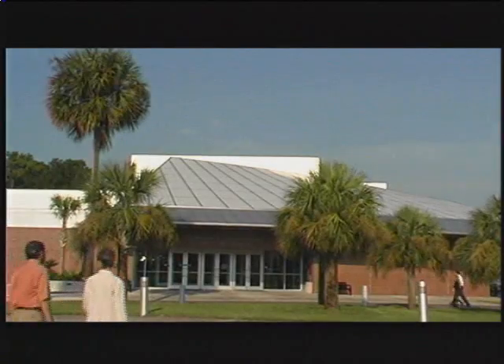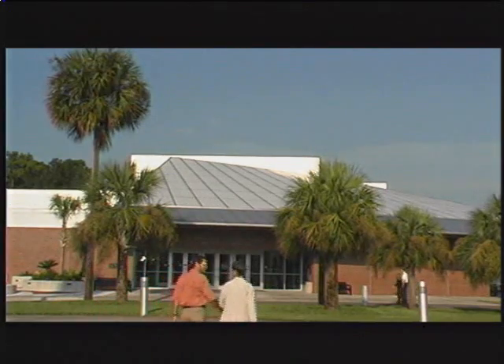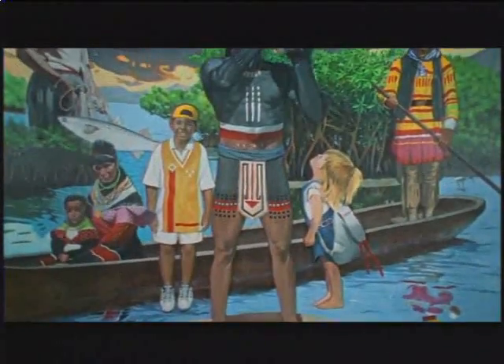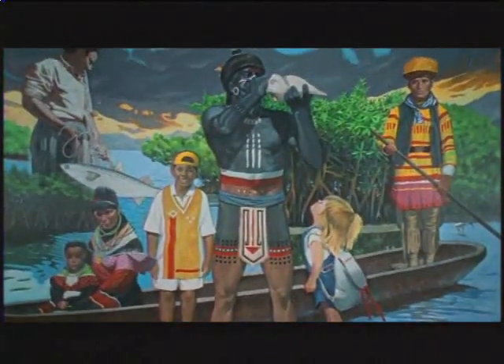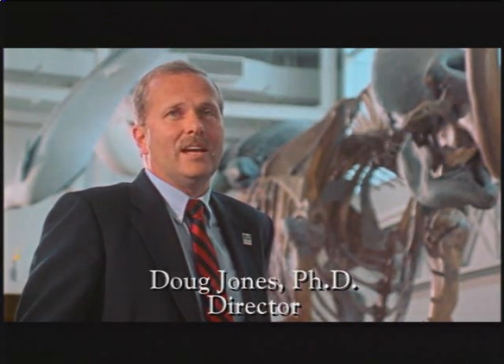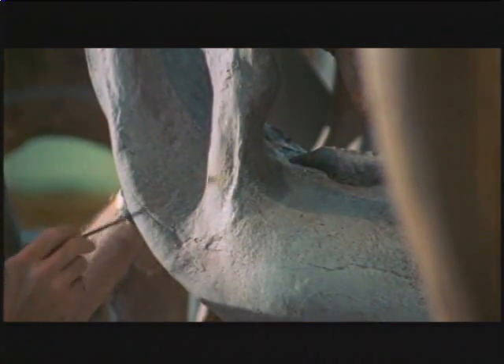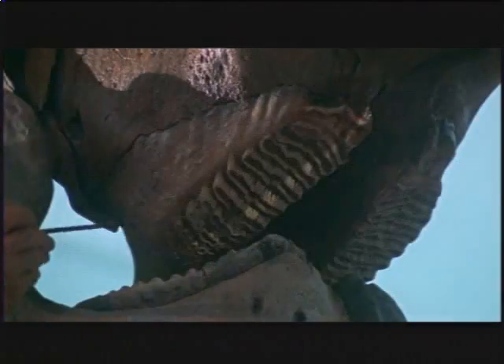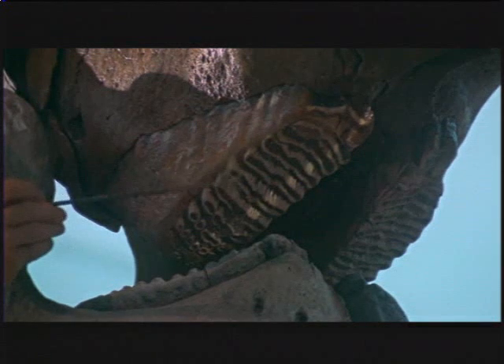The Florida Museum of Natural History was chartered by the legislature in 1917, making it over 80 years old at the present time. Since then, it has grown to become the largest collection-based museum in the southeastern United States, and probably the most comprehensive university-based natural history museum in the country. So the citizens of Florida should be quite proud of this institution.